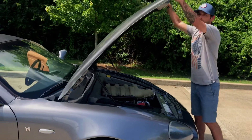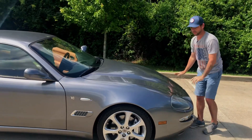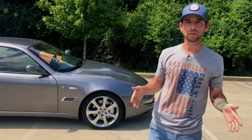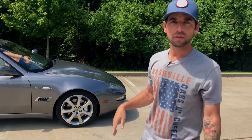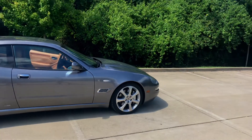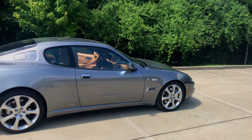0-60 in this thing is what — low fours? Something of that nature. Nothing crazy fast. I believe it was kind of on par with the M5 at the time — good comparison for these folks. It does have nice brakes with a lot of rotor, and the wheels are nice too overall.